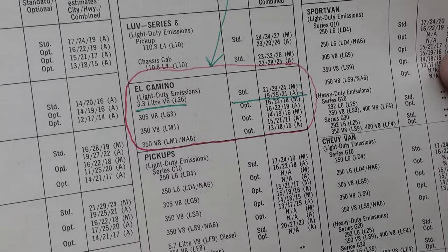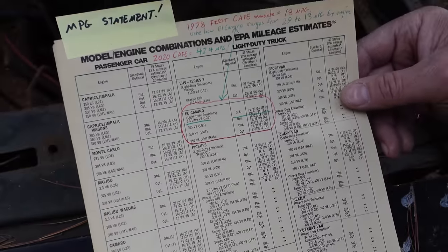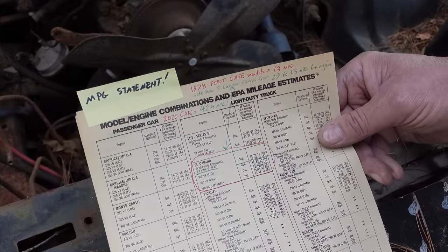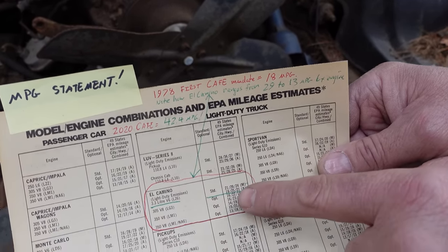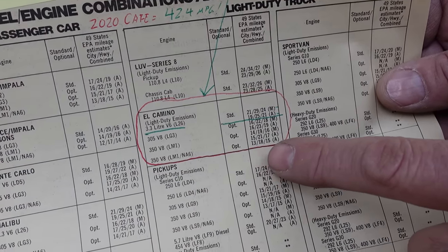That fuel economy was important for two groups: you and me at the pump, and also Uncle Sam. CAFE — 1978, first year — corporate average fuel economy. Basically GM, Ford, and Chrysler all had to average their mileage across all their vehicles, and 18 was the number they had to hit. El Camino did it: 21, 29, 24 — no problem. The 350 car: 13, 18, 15 — there was probably a penalty to be paid.